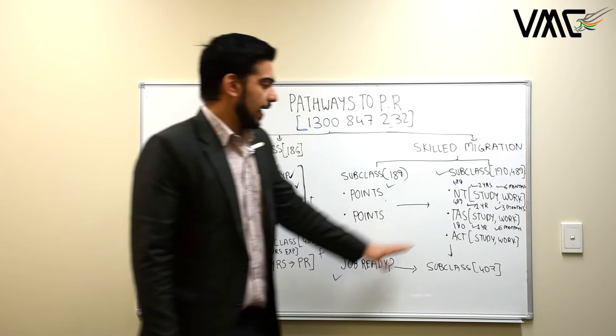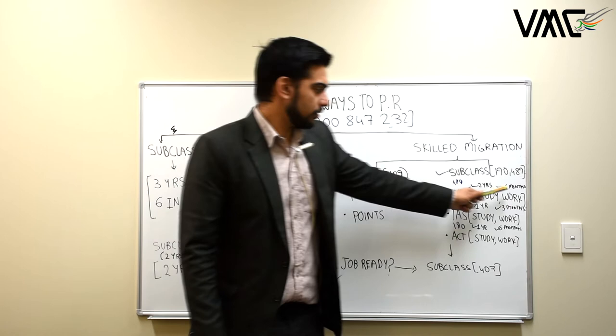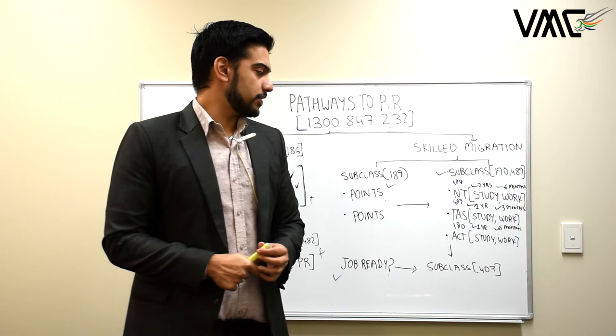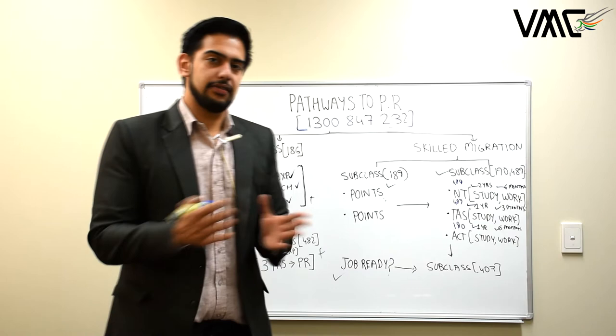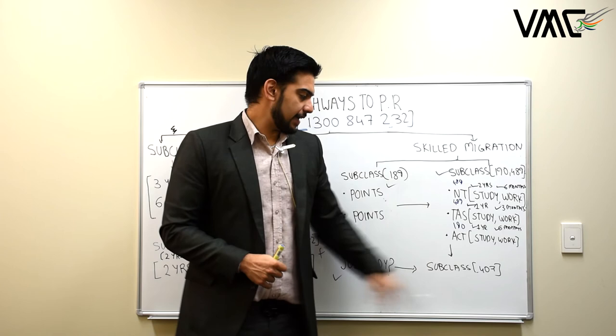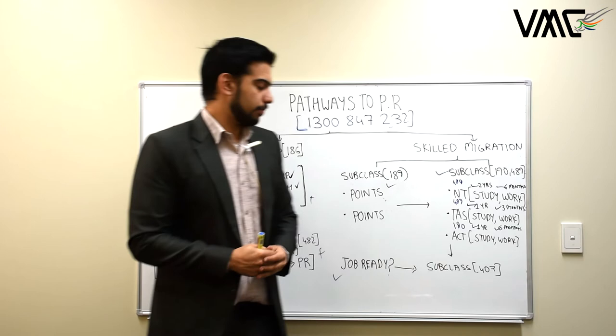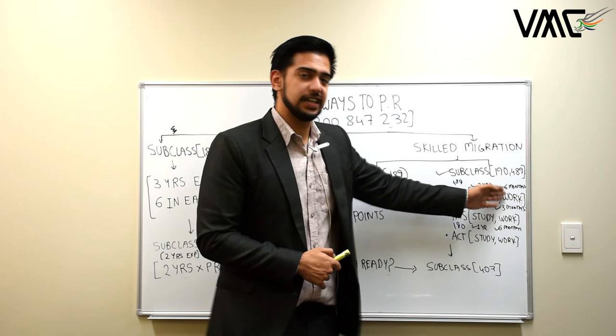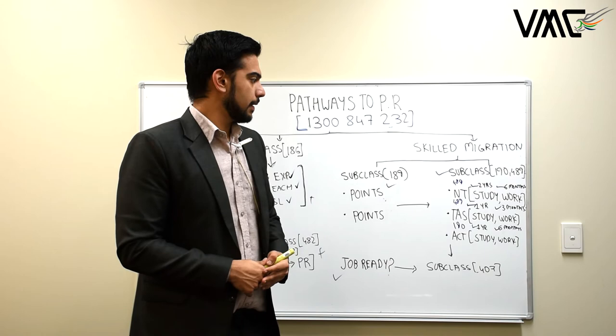If you don't want to do the Job Ready Program and your visa is limited — three or four months or less than a year — and you need to be eligible for work options in NT, Tasmania, or the ACT, and you have an employer, you can apply for subclass 407. As previously mentioned, if you have a few months of experience in the same or relevant occupation, you can apply for 407. For example, if you're a chef wanting to apply for 407 with a current employer in these regional areas, you can go there and be eligible for state sponsorship. The same applies for IT professionals, engineers, and accountants.